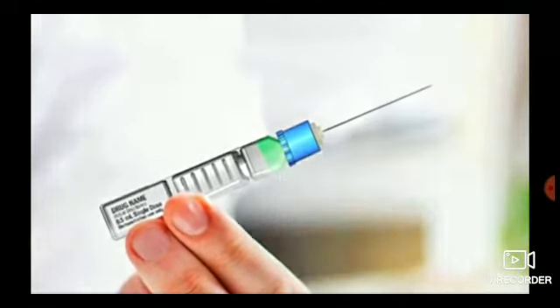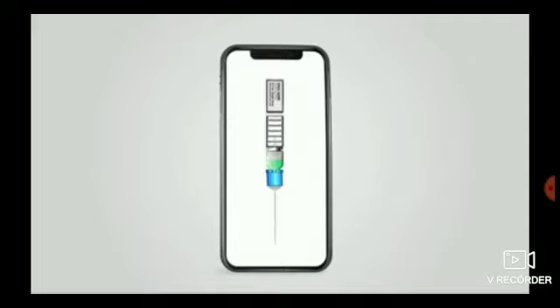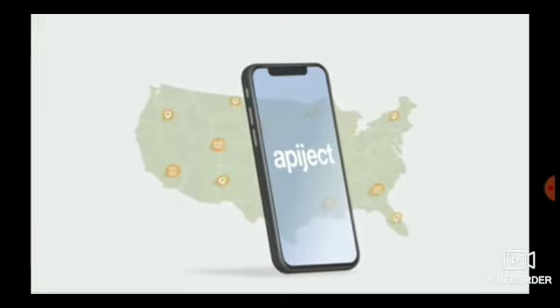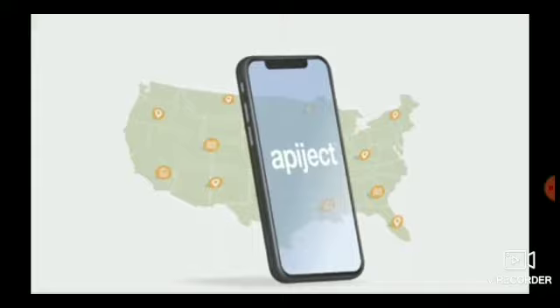Every pre-filled syringe can have an RFID chip attached. This will allow health care workers to use their mobile phones to automatically capture where and when every injection takes place, helping public health officials make more informed decisions.